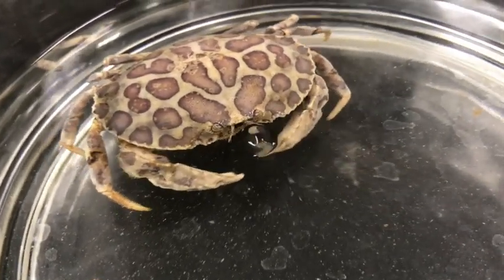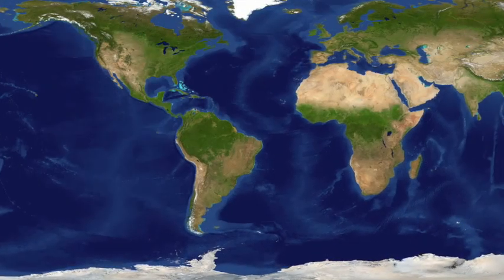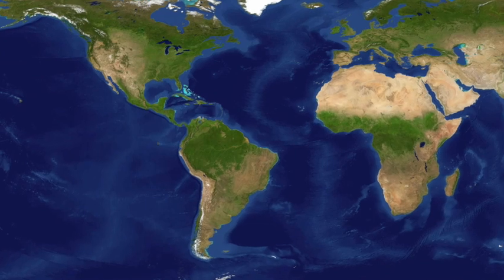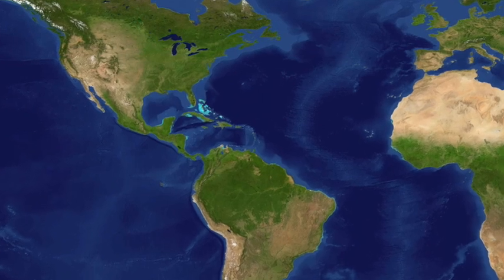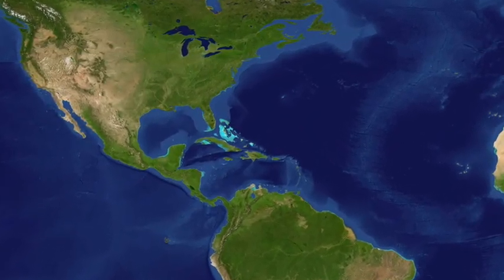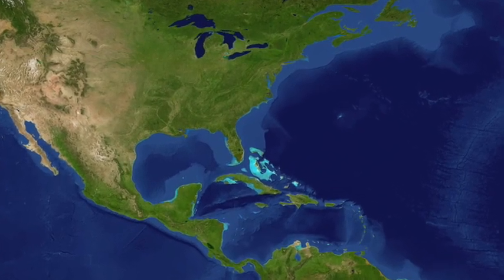These crabs like sandy substrates, but where can they be found? Hepatus epheliticus is found in coastal waters along the eastern United States and Mexico. The most common range is the mouth of the Chesapeake Bay to Campeche, Mexico, but some have been observed as far as Cuba, Jamaica, and the Dominican Republic. It is usually found in depths ranging from 2 to 91 meters, and can be found from near shore to 46 meters offshore.